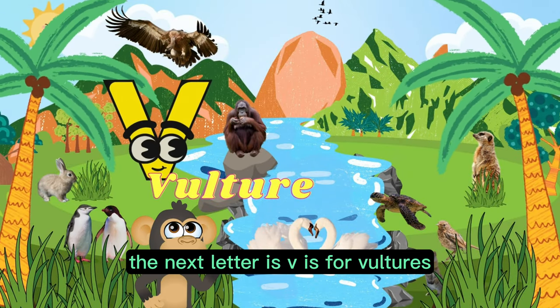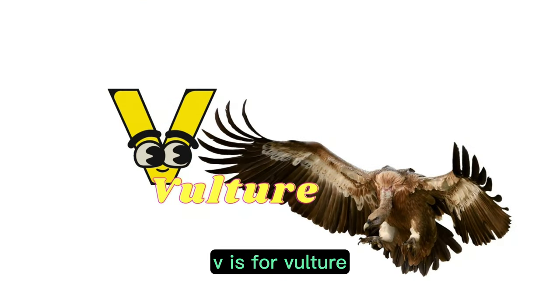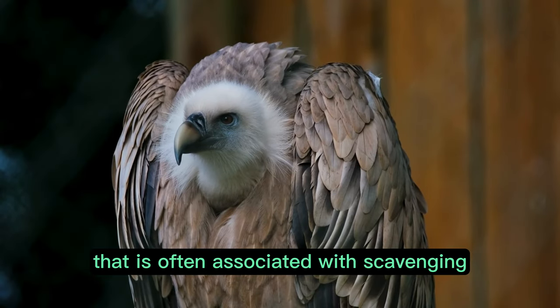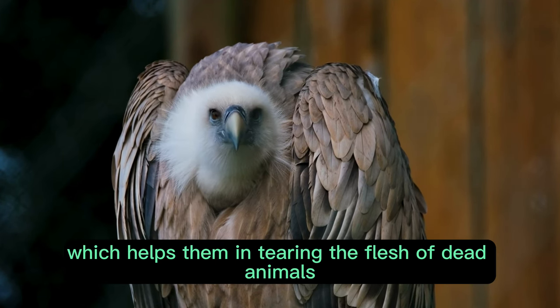The next letter is V. V is for vulture. A vulture is a large bird of prey that is often associated with scavenging. They have a bald head and a sharp beak, which helps them in tearing the flesh of dead animals.